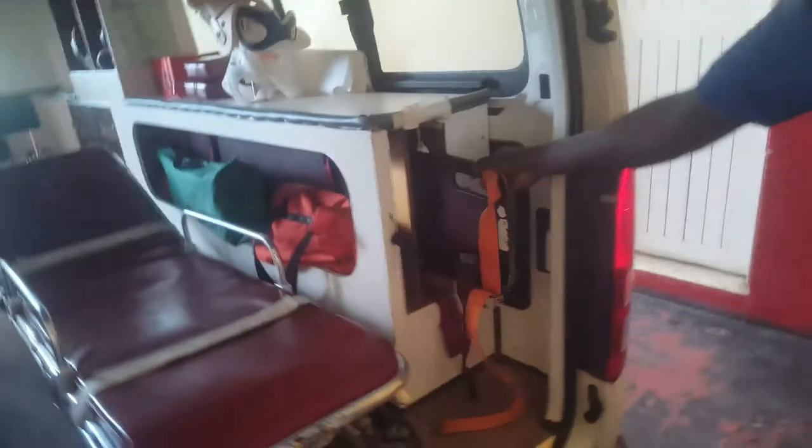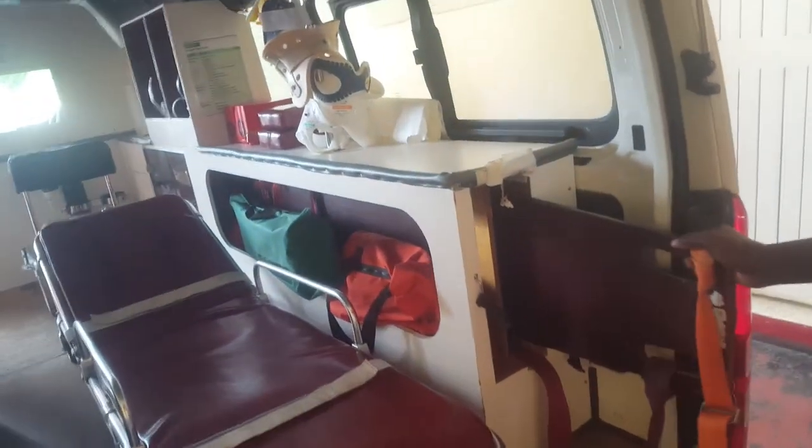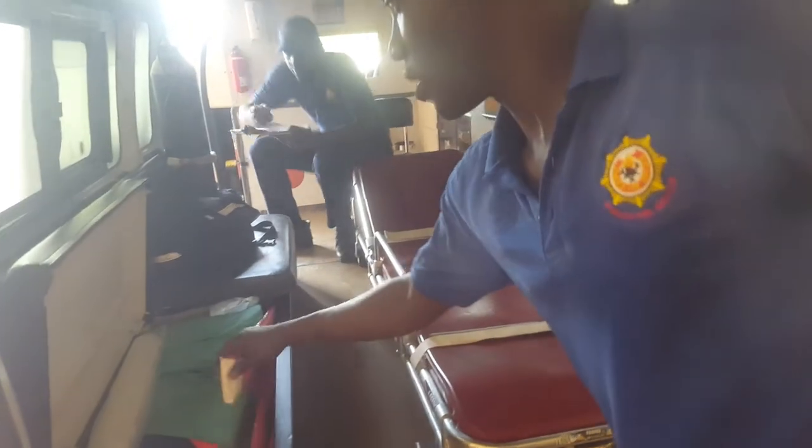Let's go. This is the entrance and exit area. In here we have our backboard right here, and under here our splints.